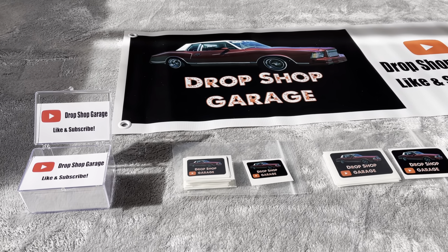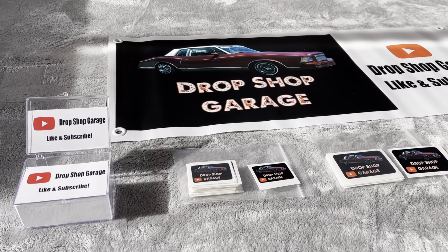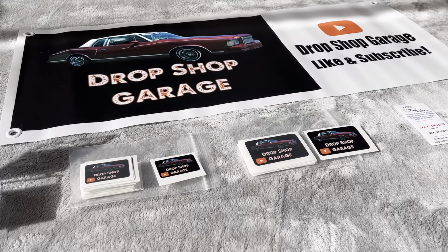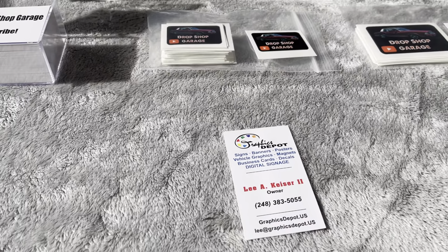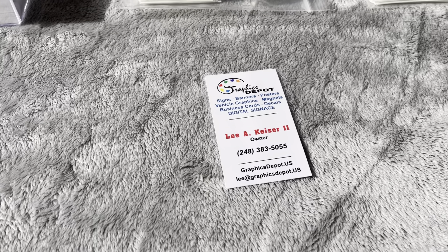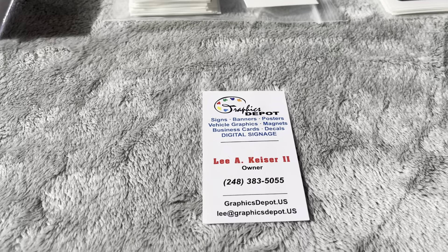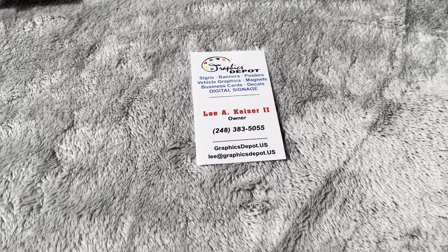Welcome to the Drop Shop Garage. Today I wanted to show you guys something really cool. I went to this guy in Michigan who has a little company called the Graphics Depot. I made a little video about him a while ago, but he makes all kinds of merch for you.